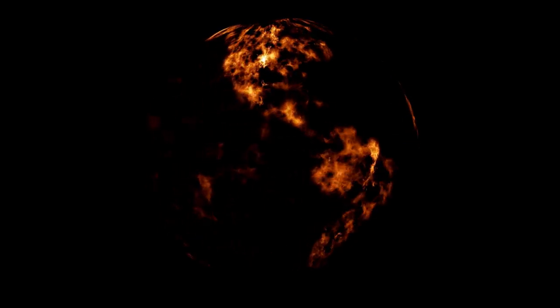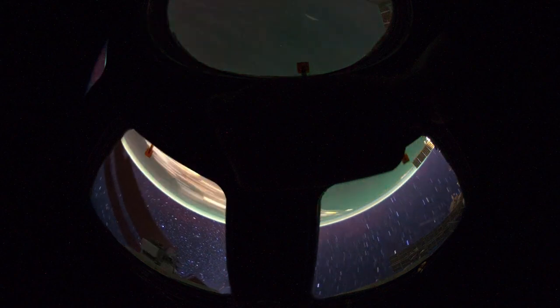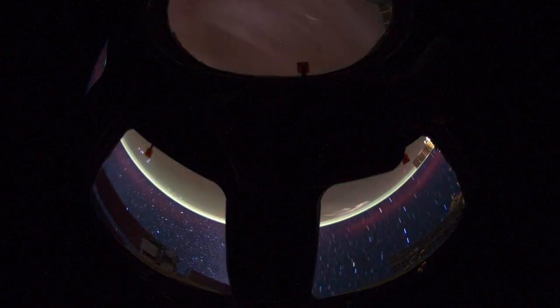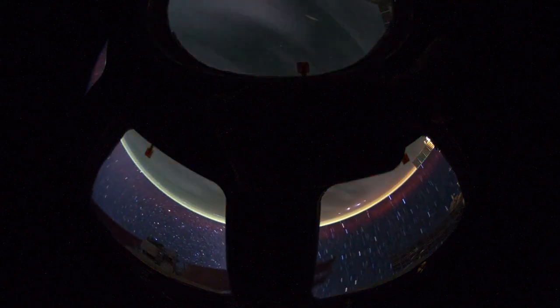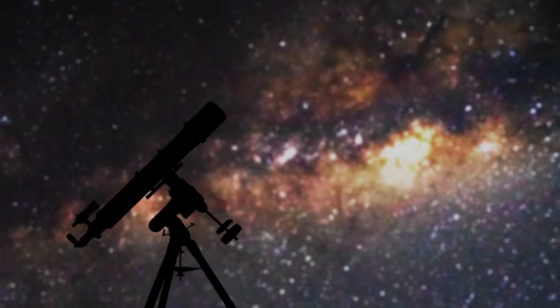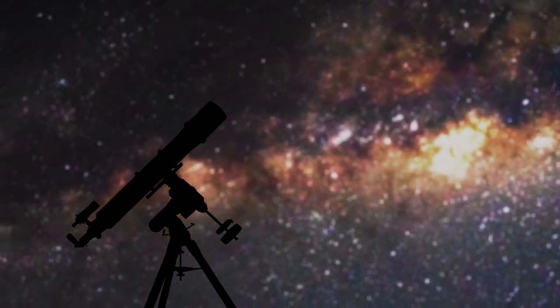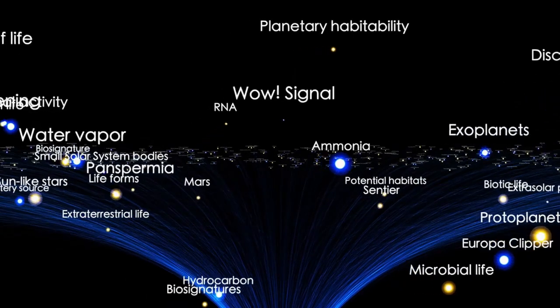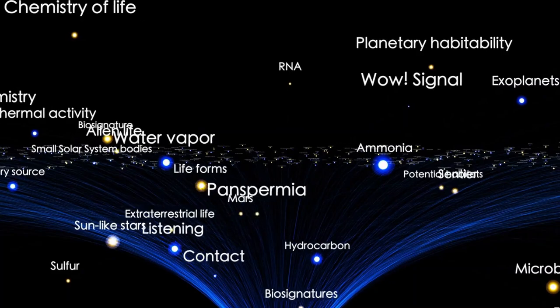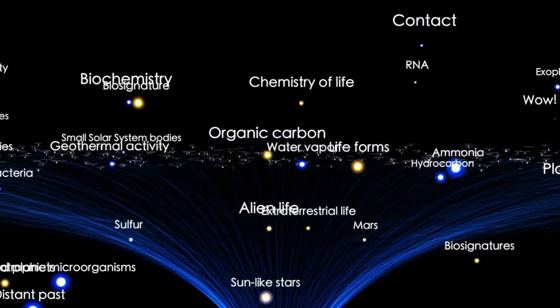The latest image captured by Webb peels back the layers of this stellar explosion to expose a striking structure at its center. What we see is a deep, keyhole-shaped feature shaded in hues of blue. This distinct shape is caused by an incredibly dense cloud of gas and dust, remnants of the explosion itself. The material is so thick and compact that even infrared light, which the James Webb Telescope is specially designed to detect, cannot penetrate it.